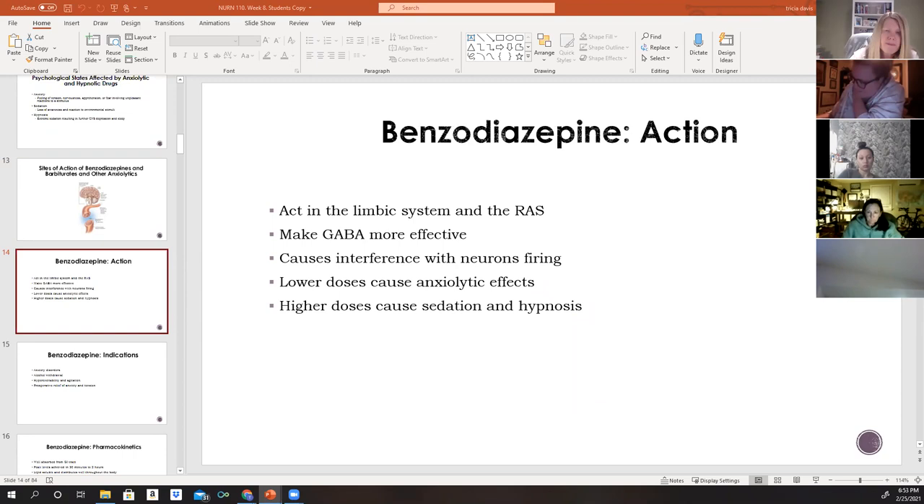Benzodiazepines act in the limbic system of the brain and the reticular activating system to make GABA more effective, which interferes with neuron firing. This leads to an anxiolytic effect at doses lower than those required to induce sedation and hypnosis.